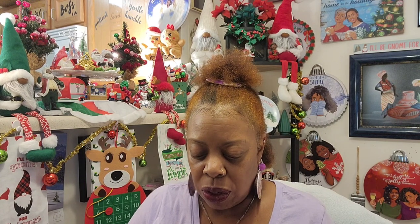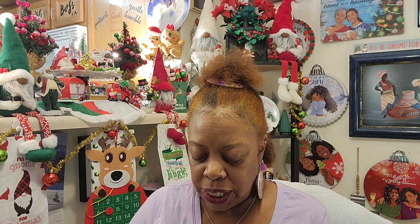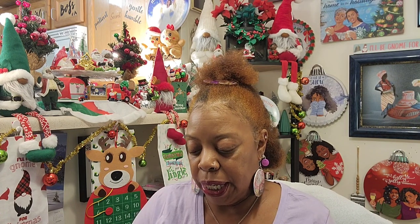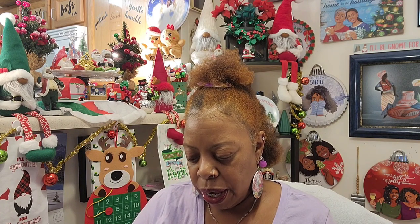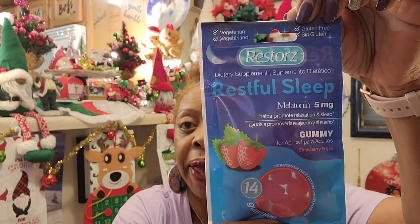I've been sleeping but dreaming hard and then waking up. I love melatonin, and I saw the Restore's vegetarian, gluten-free melatonin dietary supplement — restful sleep, 5 milligrams, helps promote relaxation and sleep. They're strawberry-flavored gummies for adults and you get 14 gummies. The best buy date is October 2024. I will be popping two of these tonight before bed because I've been having these crazy, weird dreams.